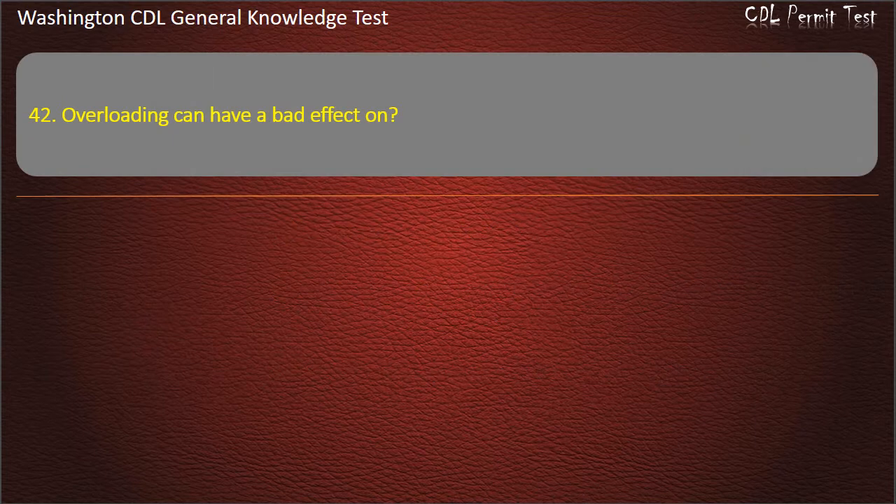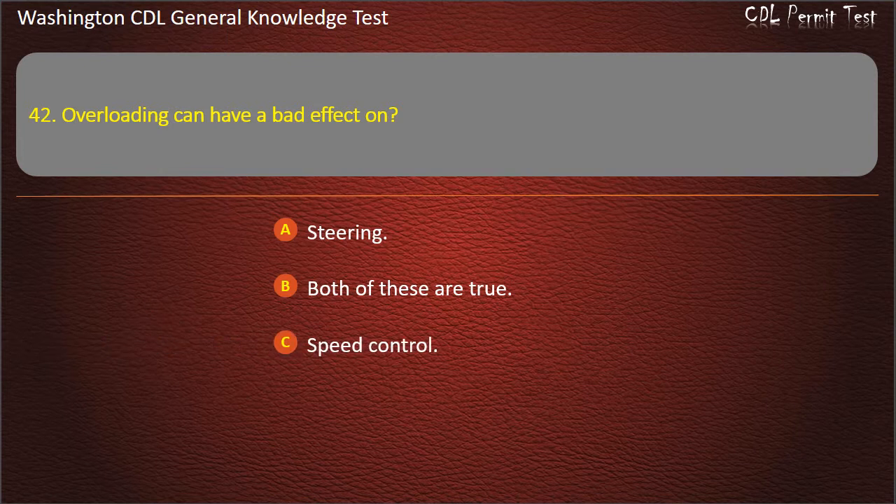Question 42. Overloading can have a bad effect on: Steering; Speed control. Answer: Both of these are true.